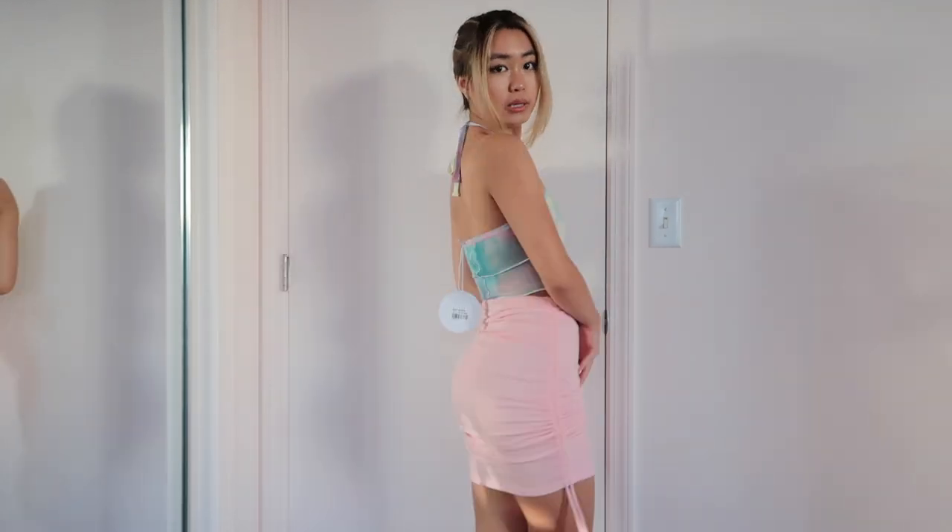Once again, ruching just kind of makes you look snatched — I don't know how it does it, but it makes you look like you have more booty than you might. These colors just remind me of bubble gum fairy princess. If you're not a skirt person, this top would also look amazing with some jeans and it really spices up any outfit.